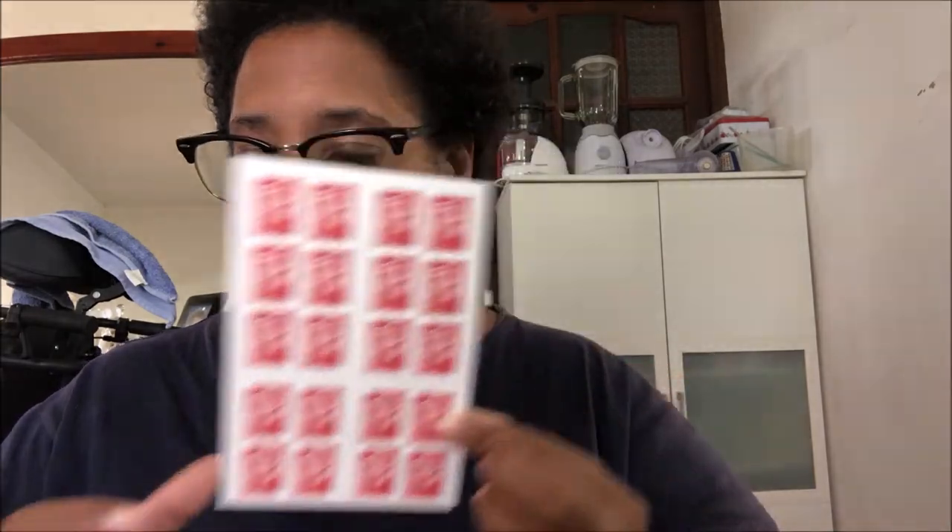And the last one is a waterfall also in Capesterre-Belle-Eau. So next are the stamps. I will show you the basic stamps I have. I have this priority stamp, and I also have non-priority stamps.